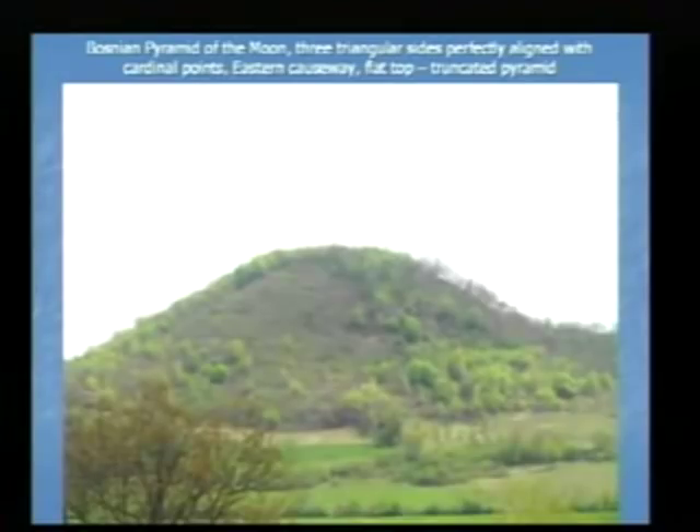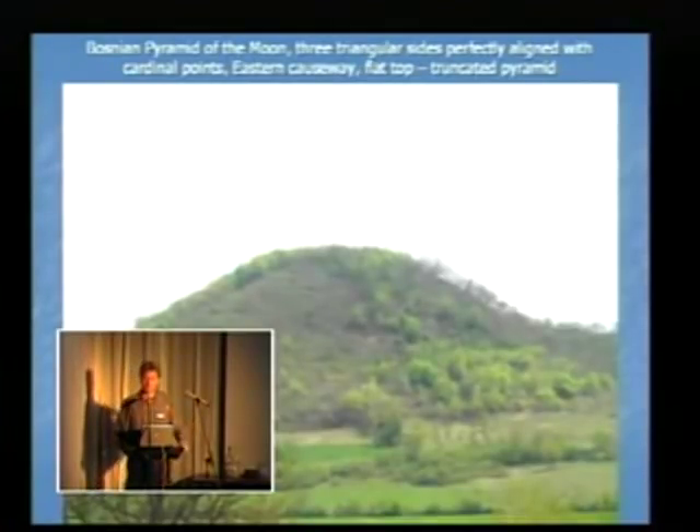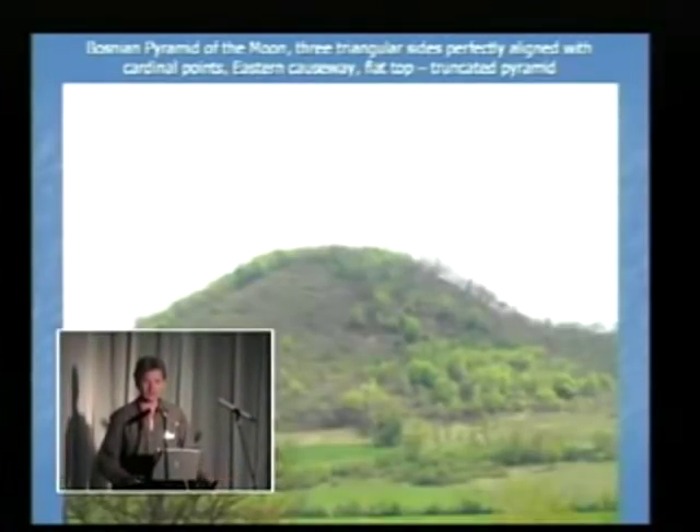Another interesting hill in Bosnia — three years ago called the Bosnian Pyramid of the Moon. In a book titled 'Discovery of the First European Pyramids,' the speaker claimed to have discovered five pyramidal structures in central Bosnia, to be followed by a network of underground tunnels. Most people called him different names. Three years later, it seems everything in that book was right.